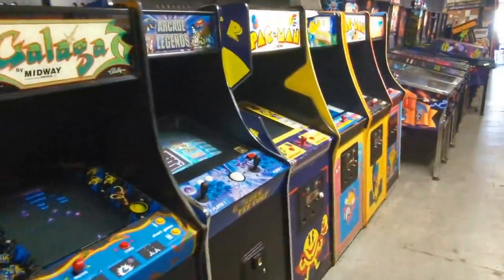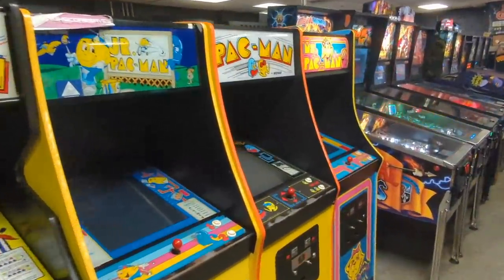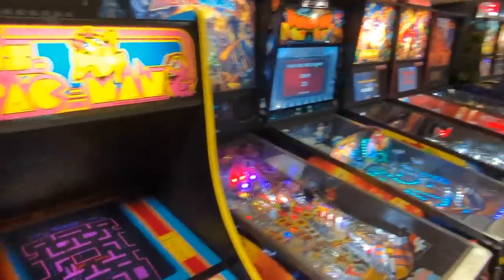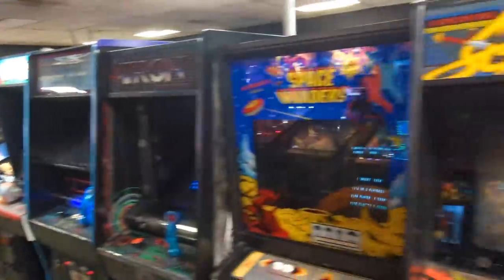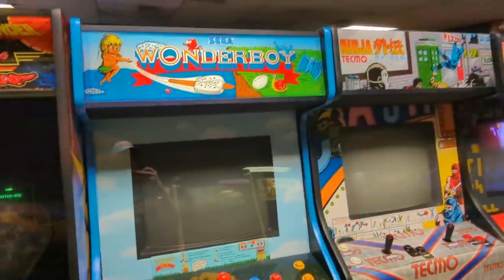More classics down the way, including a multi-cab. I wonder if they have Professor Pac-Man — if they would, it probably would have been over here. More pinball down the way too. Just tons and tons of non-stop deliciousness, including Wonder Boy — the arcade cabinet for Wonder Boy.